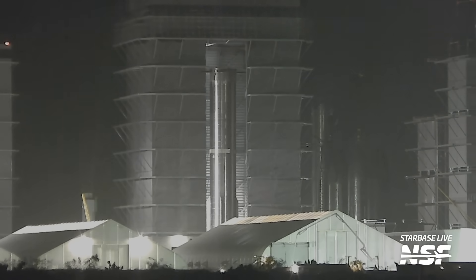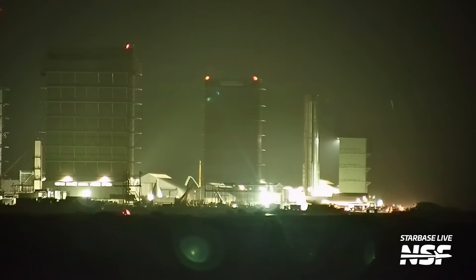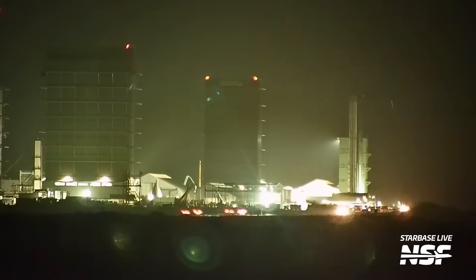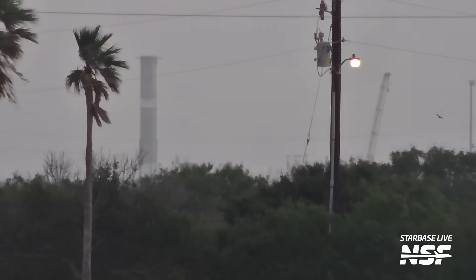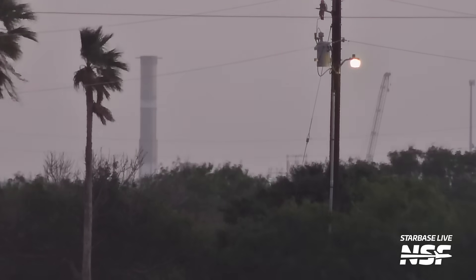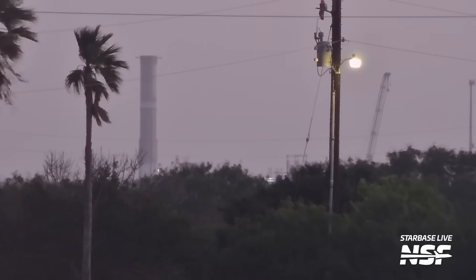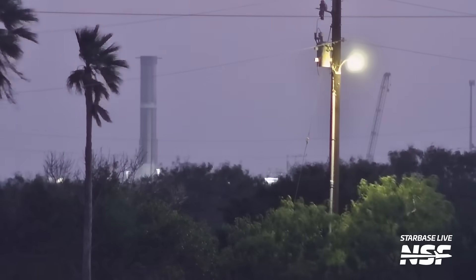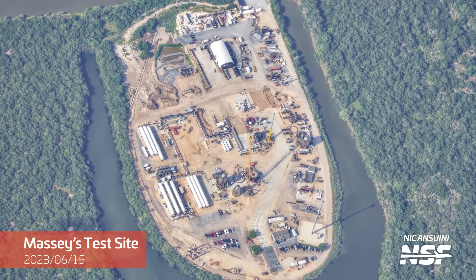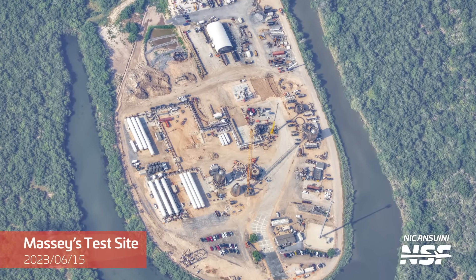Late at night, Booster 10 was moved to Massey's for a cryoproof testing campaign. It seems like this booster will be the next candidate for a flight once Booster 9 and Ship 25 are out of the way. Booster 10 was then proof-tested at Massey's — you can see the frost rings going up on both tanks as the test is conducted. This test went on for hours until late at night, and even for Starbase standards, this seemed like a longer cryotest, though the tanks were not filled completely. I do wonder if they even have enough nitrogen capacity at Massey's to do a full cryo on a booster.